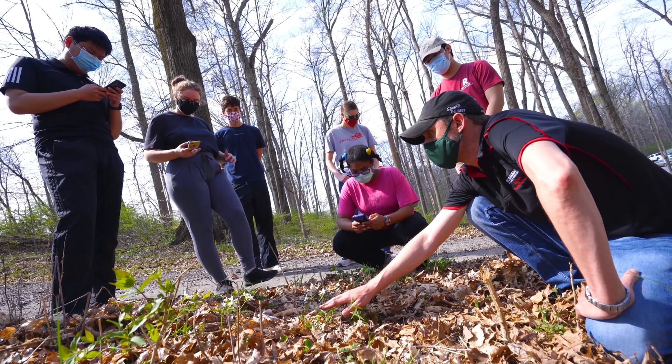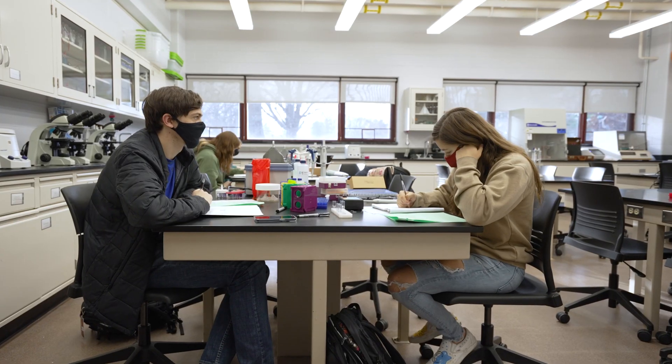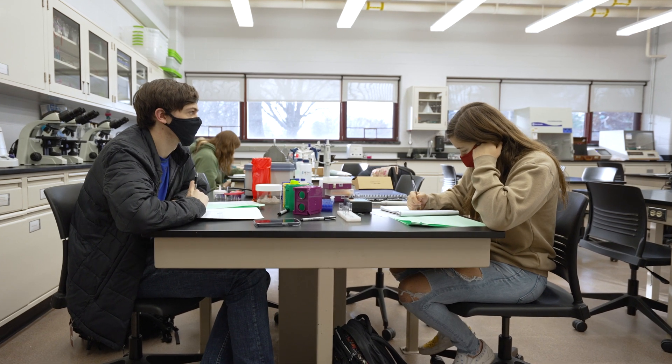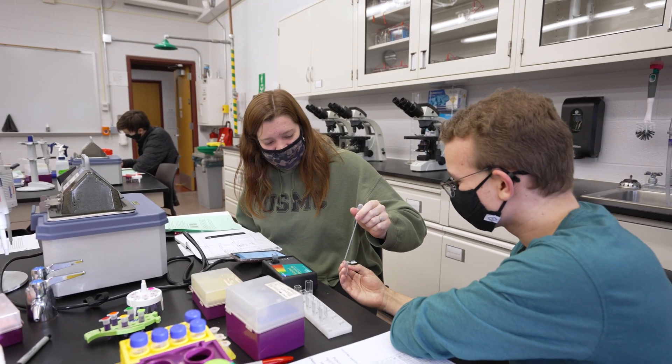Like all programs at Rose, we have a deep commitment to hands-on learning, and in our case that is research. So we are dedicated to providing students as many research opportunities as possible. The first class, the first quarter in our program, you engage in a research project with the rest of your classmates.